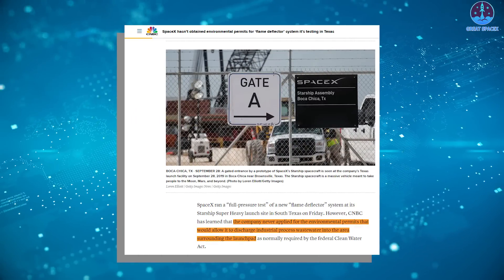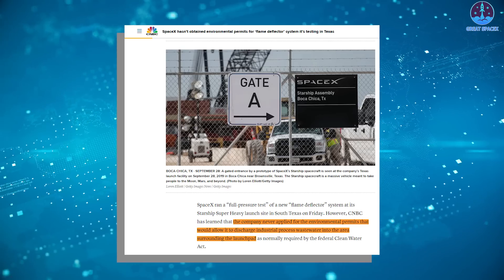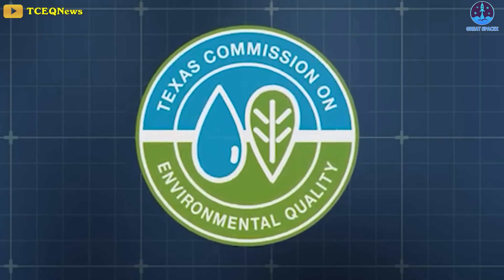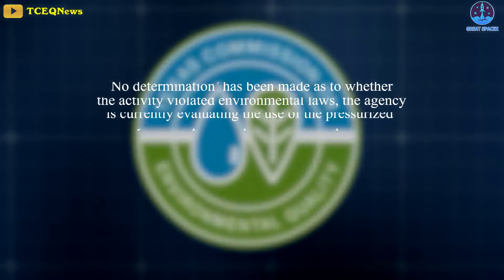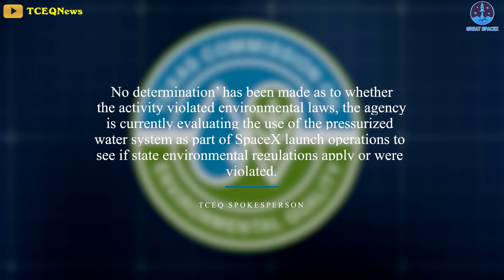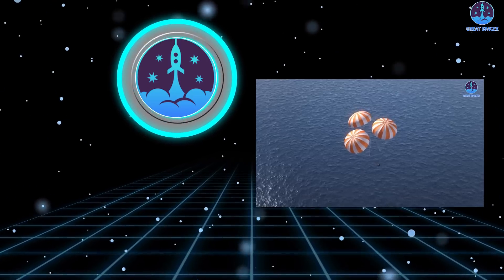CNBC learned that according to the Texas Commission on Environmental Quality, or TCEQ, the company never applied for the environmental permits that would allow it to discharge industrial process wastewater into the area surrounding the launch pad. However, a TCEQ spokesperson shared that no determination has been made as to whether the activity violated environmental laws, and that the agency is currently evaluating the use of the pressurized water system as part of SpaceX launch operations to see if state environmental regulations apply or were violated.